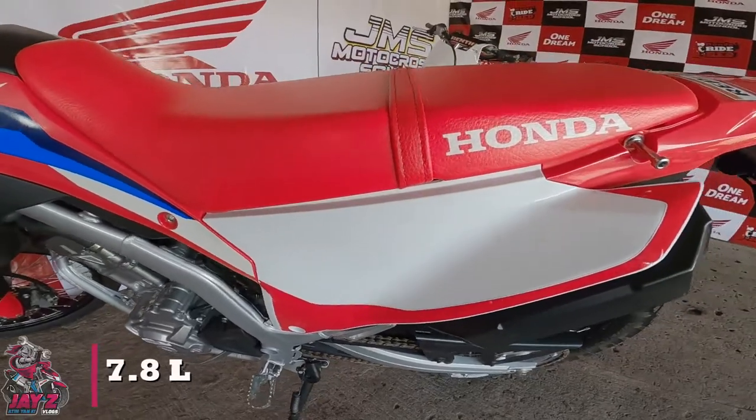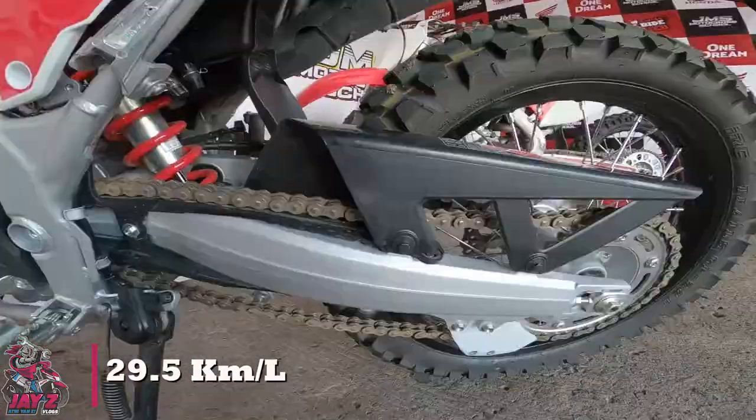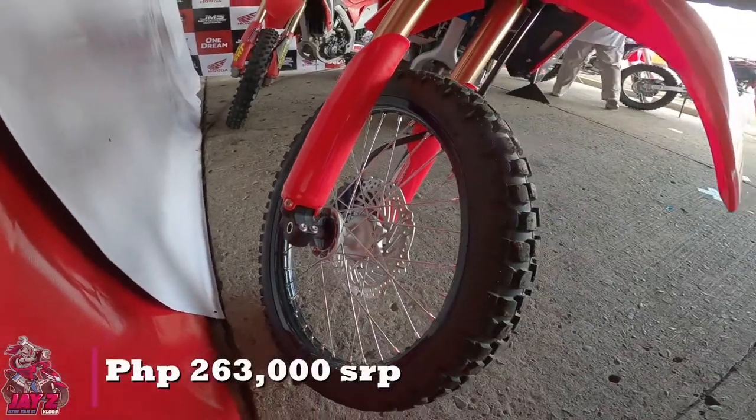Fuel tank capacity of 7.8L with an average fuel consumption of 29.5km per liter. And this is all for 263,000 pesos.